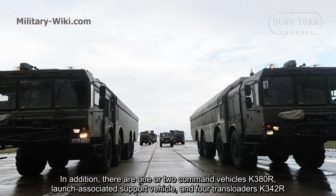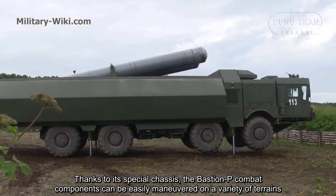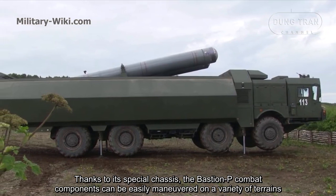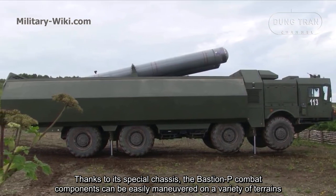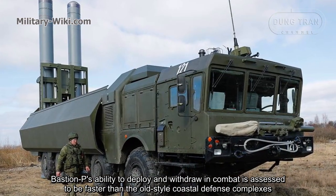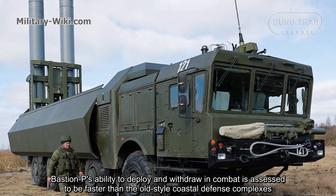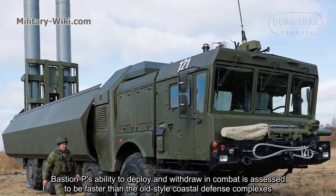Thanks to its special chassis, the Bastion-P combat components can be easily maneuvered on a variety of terrain. Bastion-P's ability to deploy and withdraw in combat is assessed to be faster than old-style coastal defense complexes.